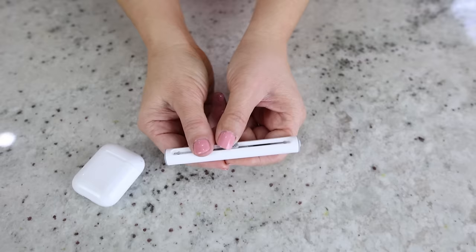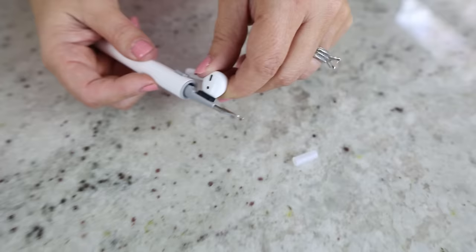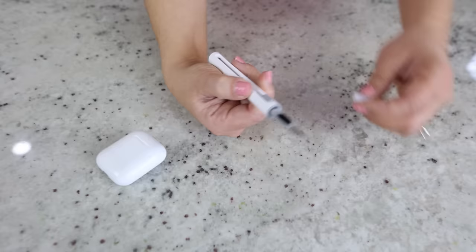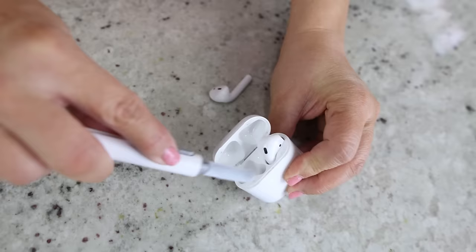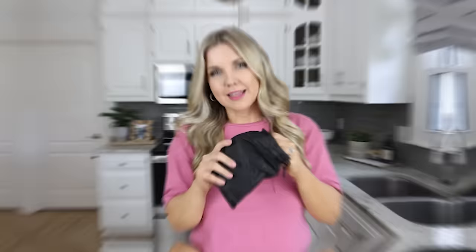If you have headphones, you know how hard it is to clean them. I found a cleaner for under $10 on Amazon that you can use to clean your AirPods or headphones. It has three different ways to clean: a fine cleaning tool for the inner portion, a soft brush for the outside, and an even larger brush to clean down inside the container of your headphones.